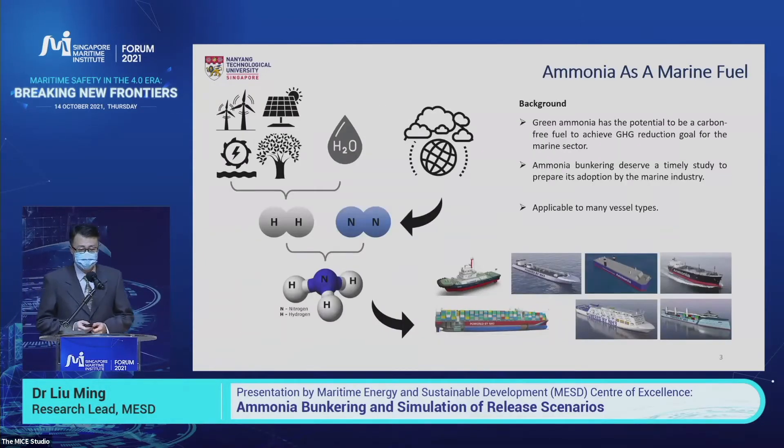This is a general slide describing ammonia as a green fuel in the future. Green ammonia can be produced from green hydrogen, green electricity, and nitrogen captured from the air. At this moment, there are several ongoing projects on the application of ammonia used as a marine fuel to power many types of marine ships.